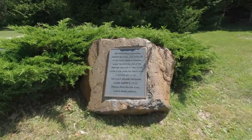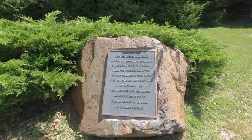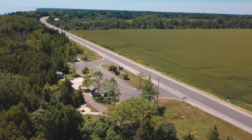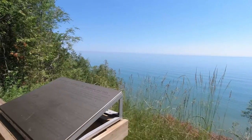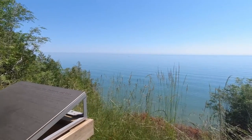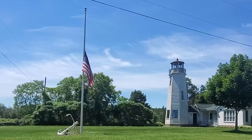We're here at the White Rock Roadside Park. We thought this would be a great stop to enjoy the scenery and grab some lunch. The White Rock on Lake Huron marks the northern line of territory released by the Indian tribes of Michigan under the treaty made at Detroit on November 17, 1807.